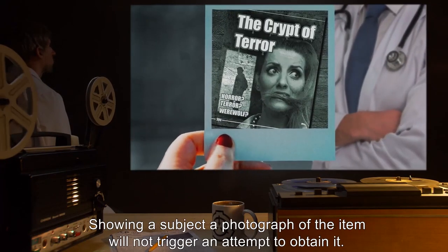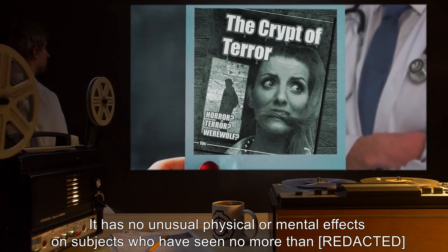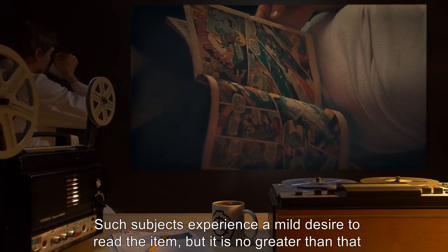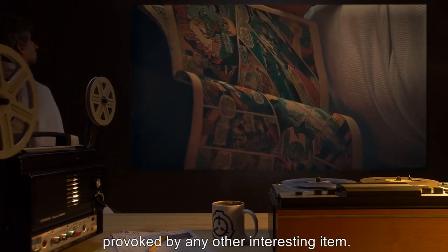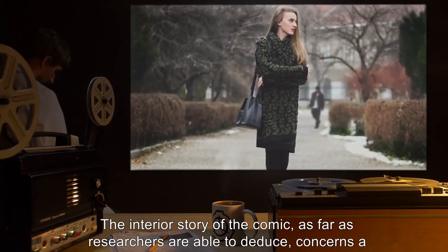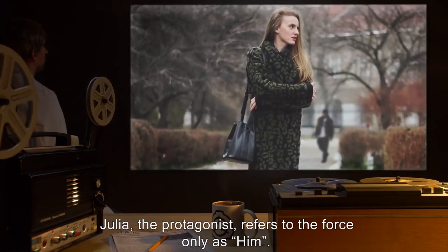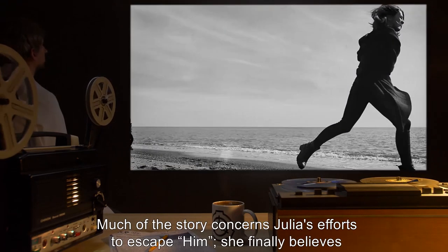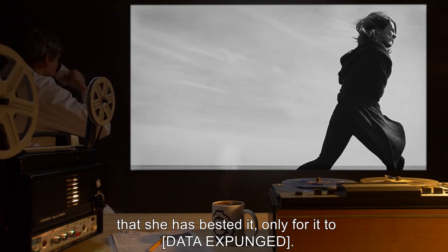Showing a subject a photograph of the item will not trigger an attempt to obtain it. It has no unusual physical or mental effects on subjects who have seen no more than a few pages of the interior. Such subjects experience a mild desire to read the item, no greater than that provoked by any other interesting item. The interior story concerns a woman being stalked by a mysterious force. Julia, the protagonist, refers to the force only as 'him.'